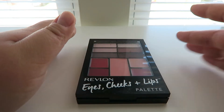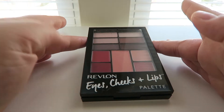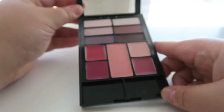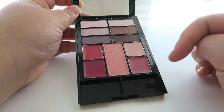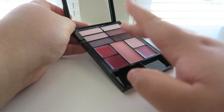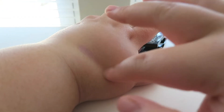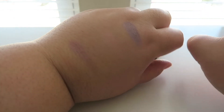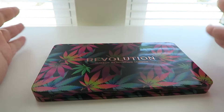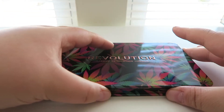Next one is the Revlon Eyes Cheeks and Lips in Berry in Love. My friend got me this a while back. It has lip products, a cheek product in the middle, and eyeshadows on top. Revlon isn't super popular but sometimes they put out really awesome stuff. I haven't used it on my eyes yet but I'm looking forward to it — I could definitely vibe with the purples and pinks in here.